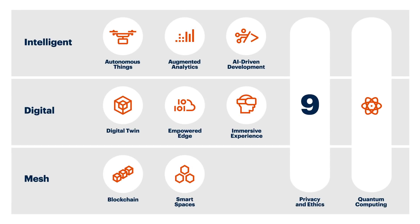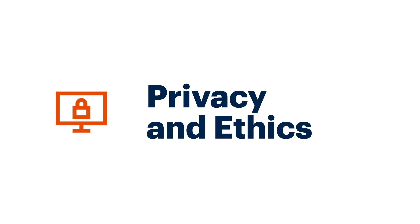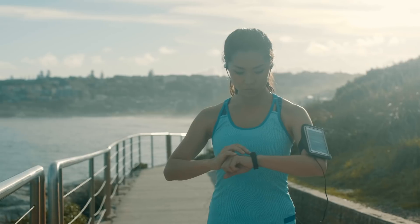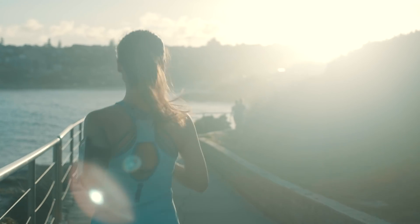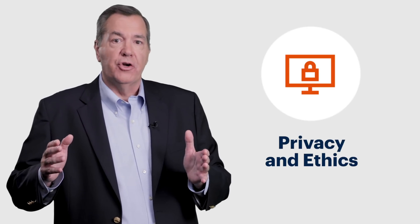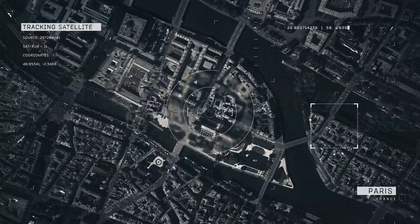The ninth trend is privacy and ethics — just because we can do something with artificial intelligence, should we? We've seen major privacy challenges. One example is a fitness tracking company that had the idea to track where their users were. Unfortunately, some of those fitness trackers were used by military personnel in Iraq, and suddenly information about the location of those soldiers was published on the internet. Just because we can gather all this information about people, should we?